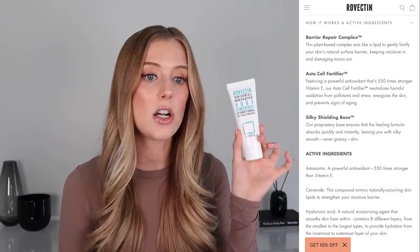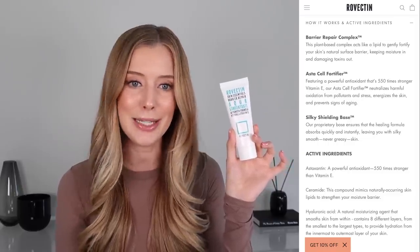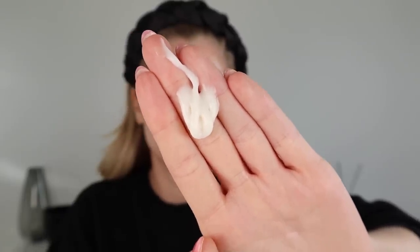The astacel fortifier is an ingredient called astaxanthin, which is a powerful antioxidant that's supposed to be 550 times stronger than vitamin E. As for their silky shielding base, I can definitely attest to that — it's one of the main reasons I included this in my moisturizer favorites. I love the way it feels and sinks into the skin and pairs with makeup. It's super lightweight, absorbs quickly, and doesn't feel heavy or greasy, but it still has that nice silky feel.